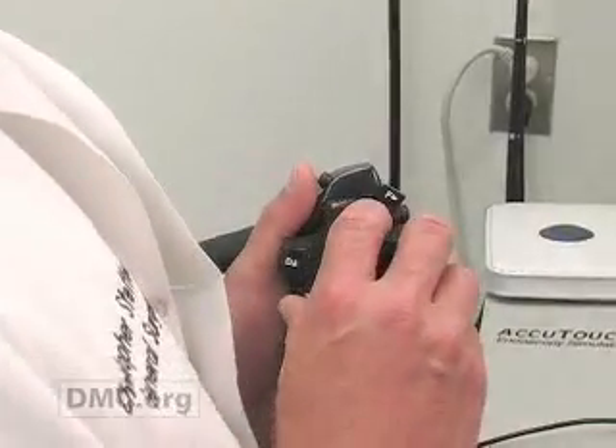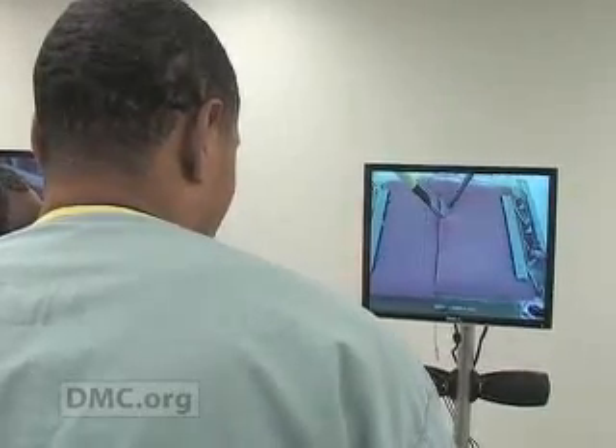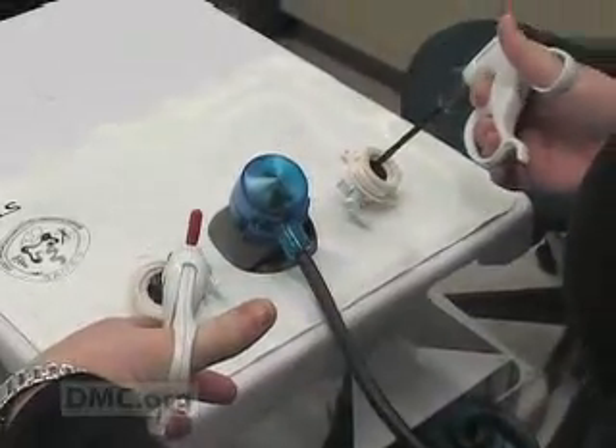Patients will have better trained physicians taking care of them. People are going out into practice in the community with a much stronger, better developed skill set than what they had before, and that's good for all patients.